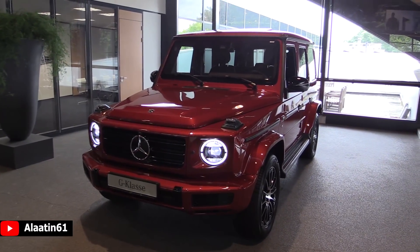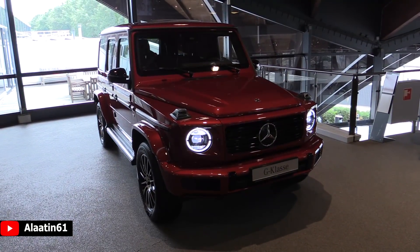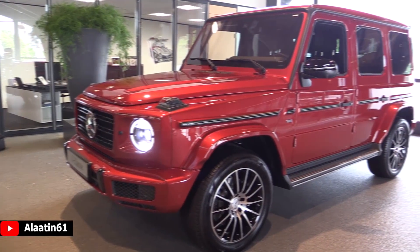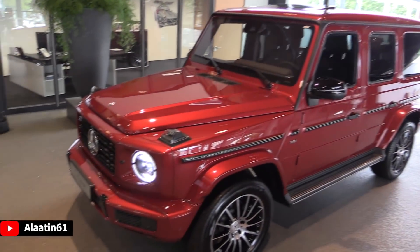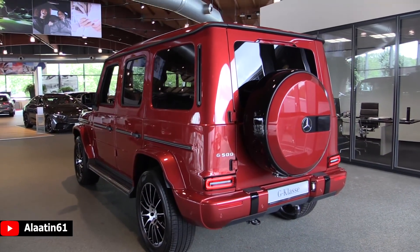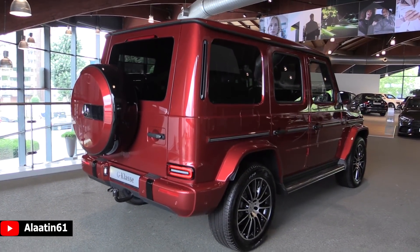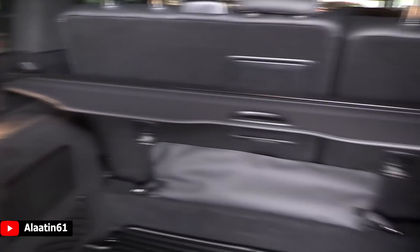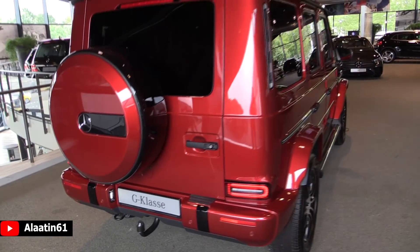It produces 422 horsepower and 610 Nm of torque — that's 450 lb-ft. It has the 4MATIC all-wheel drive system and three differentials. 0 to 62 in 5.9 seconds, top speed 210 kmph (135 mph). The engine is a 4.0L V8 with a 9-speed G-Tronic automatic transmission. Fuel economy is 11.8L per 100km combined, 10.6L on the highway, and 13.8L in the city.